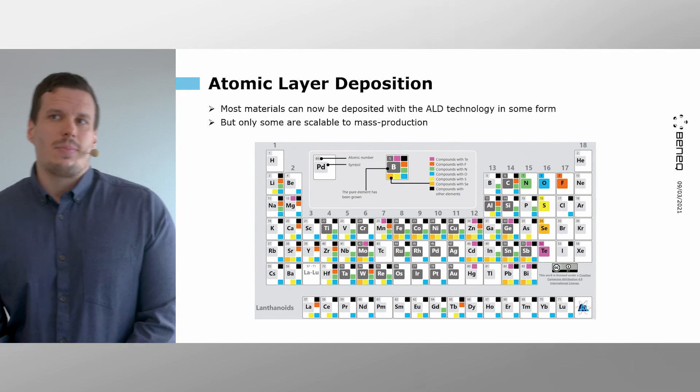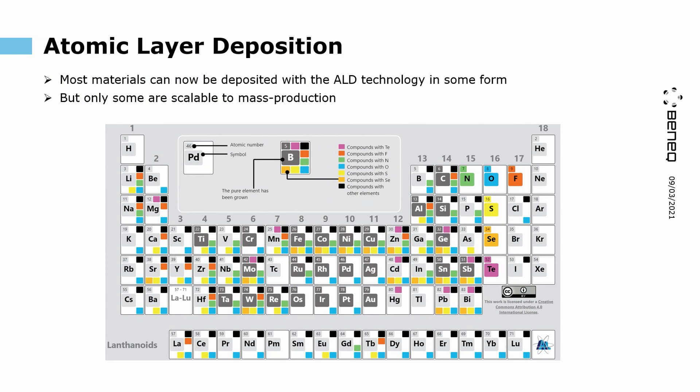Most materials can now be deposited with ALD technology in some form — these can be for example oxides, nitrides, sulfides, fluorides, or other basic elements. However, it is worthwhile to note that only some of these are actually scalable to mass production, which is very important when it comes to producing optical components at large scale.